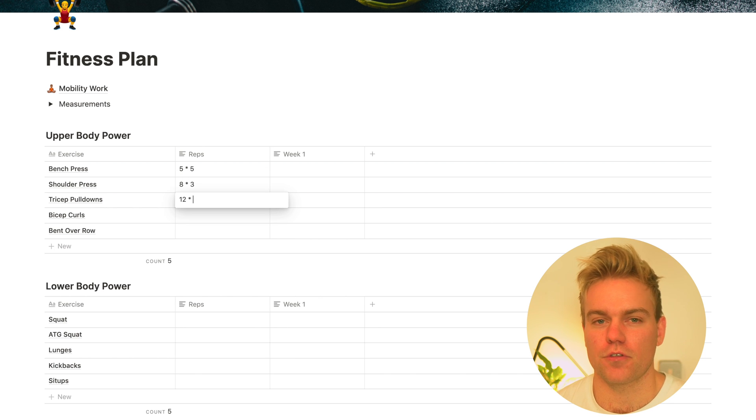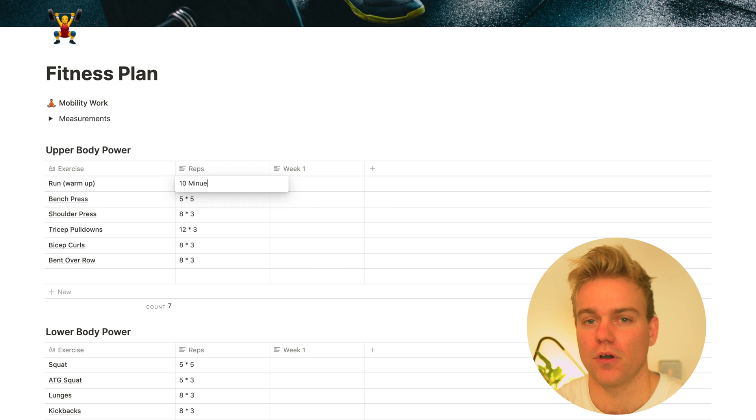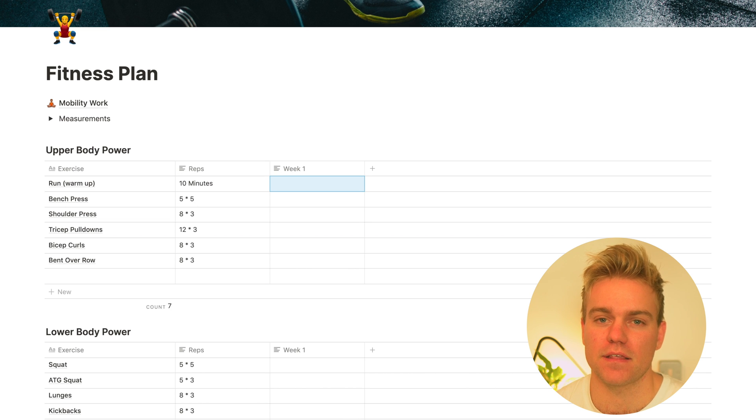Most of my exercises are weightlifting exercises, but this could work equally well for more cardio-based stuff — you could just put in a time. For example, if you want to run for 10 minutes as a warm-up, you could put a run in there and then 10 minutes in that column.